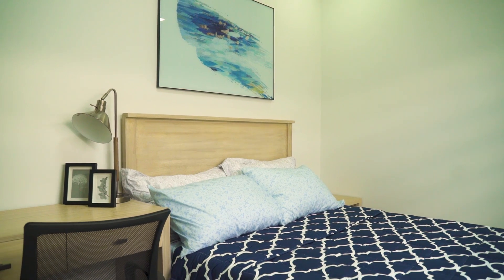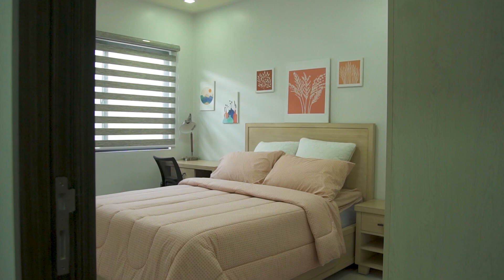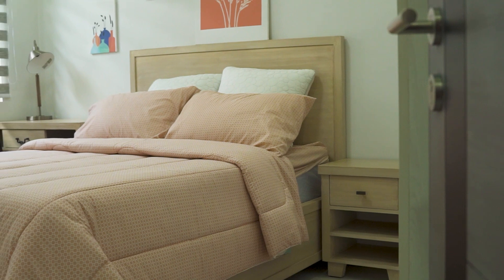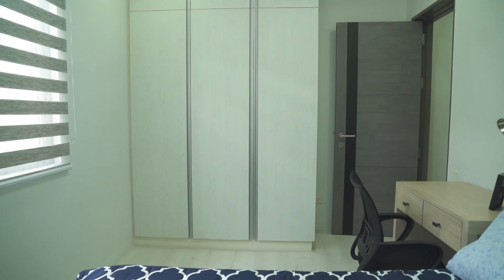There are two secondary rooms, which can be for the kids or for the guests. If you have a smaller family, it's also a nice place to turn into a home office. Each room can comfortably fit a queen-size bed, a small desk, and some storage pieces.